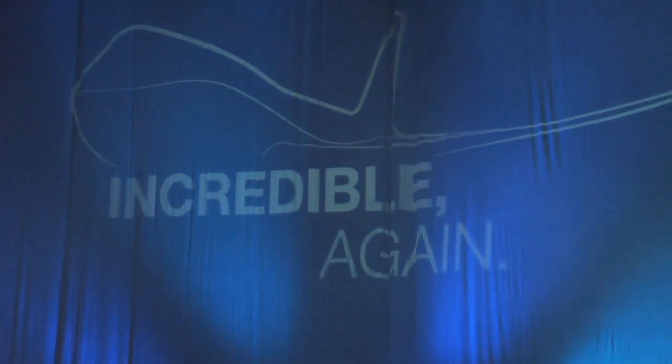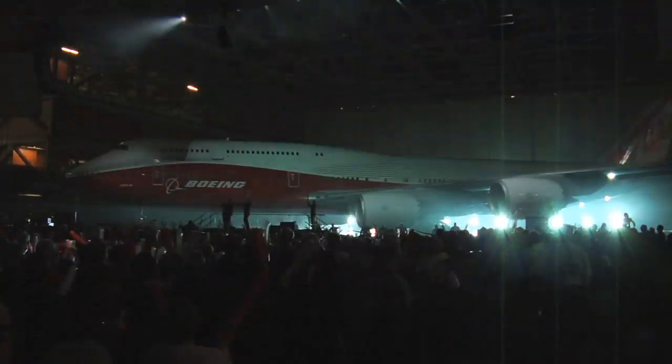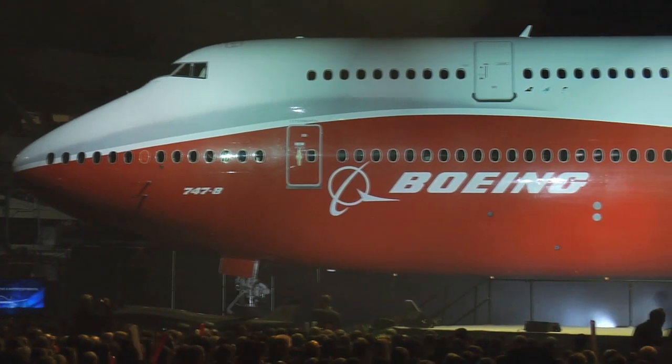The legend of the Boeing 747 begins anew. Meet the first ever 747-8 Intercontinental. With some 10,000 employees and guests cheering on, Boeing unveiled the new airplane Sunday inside its Everett factory.